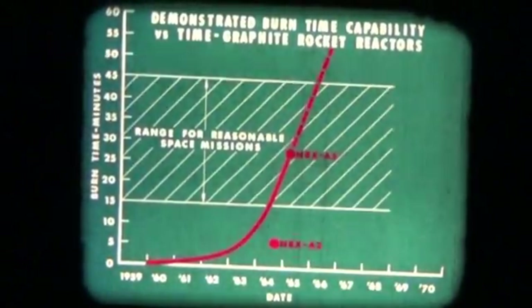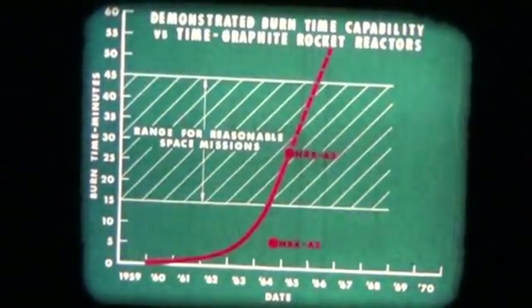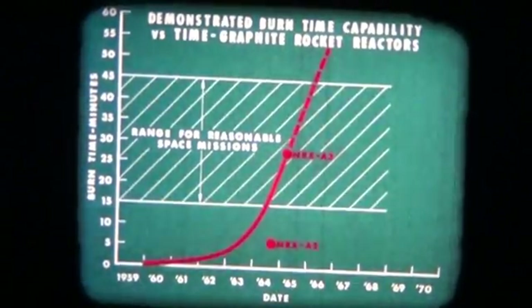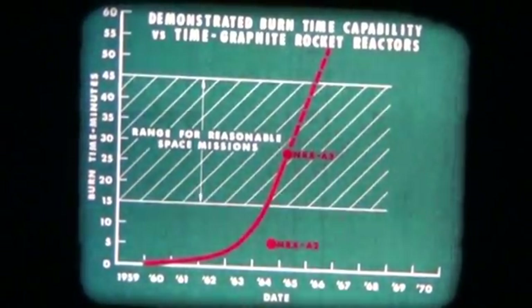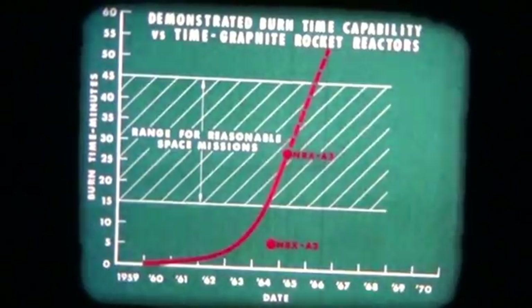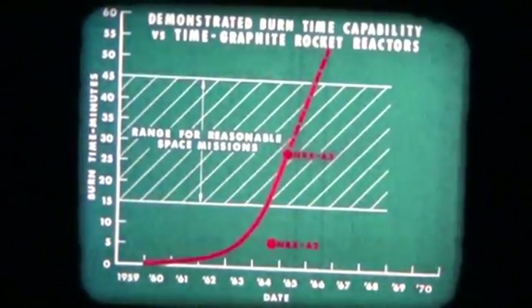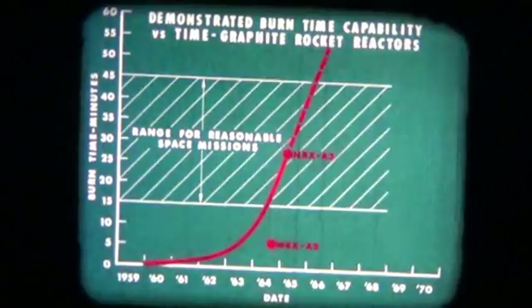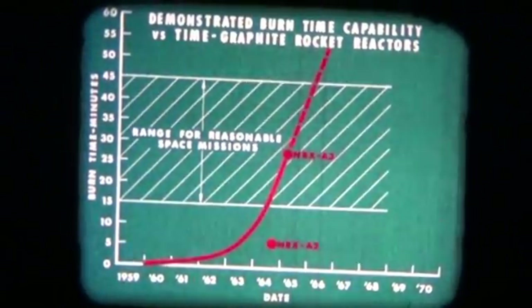The Westinghouse Astro Nuclear Laboratory has now tested three NERVA reactors without failure. The most recent reactor operated for a total of 43 minutes; 16 minutes were at full power, and the reactor was twice restarted to power conditions. The objective of present development work is a reactor capable of operating for one hour, which can be incorporated into a nuclear engine adaptable to a space environment.